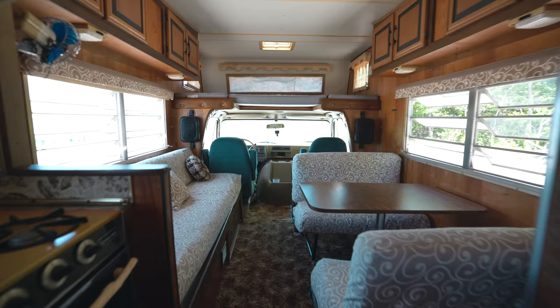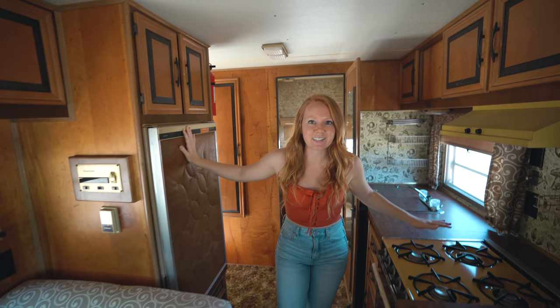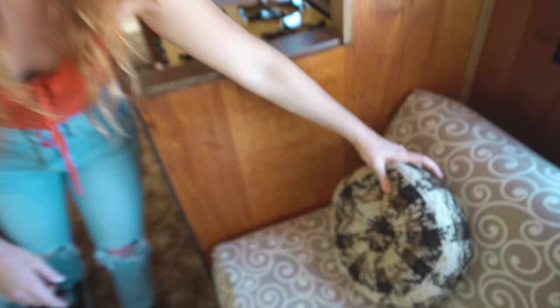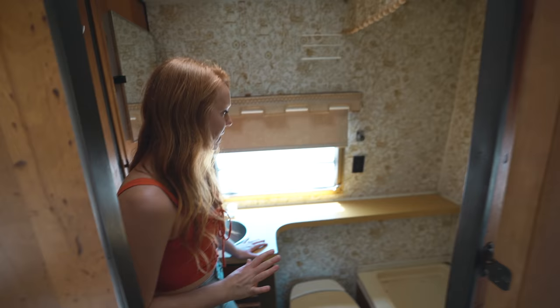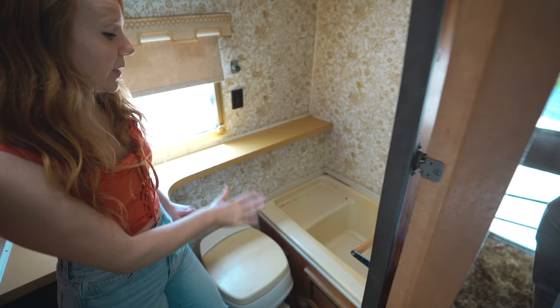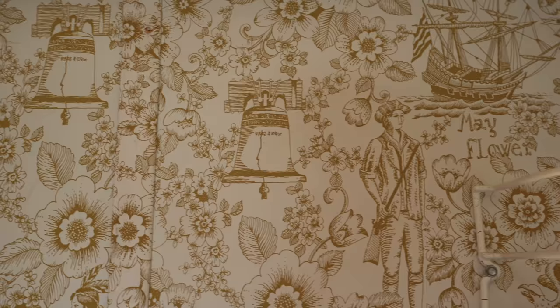Welcome to our little 70s time capsule — isn't she a beaut! Believe it or not, almost everything in here is original: the cabinets, the pine walls — real wood — original fridge, original kitchen. Pretty much everything is original except for the fabric. Starting in the very back, this huge bathroom — we didn't expect it to be this big. The family didn't have the shower hooked up because they used campsite showers, so it was filled with storage. It has a functioning toilet, a little sink, counter space, and maybe some of the coolest vintage wallpaper ever.